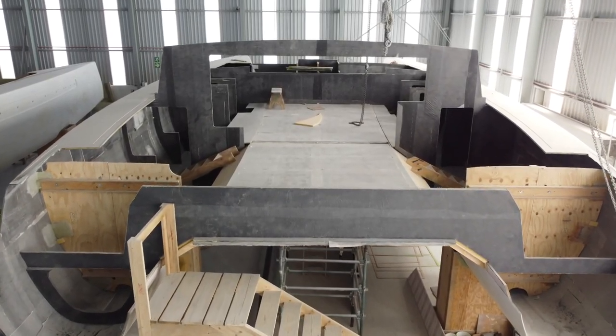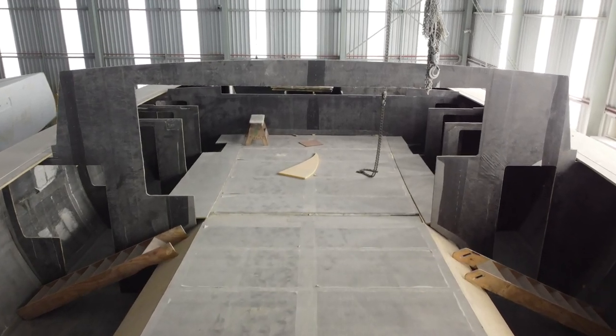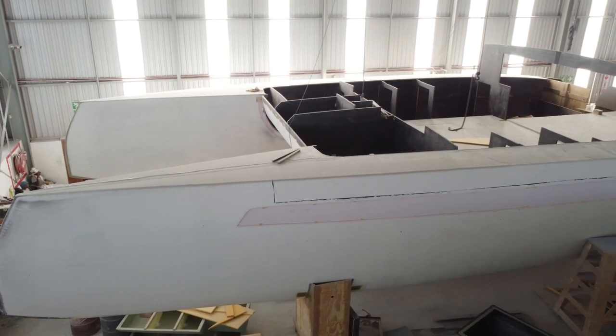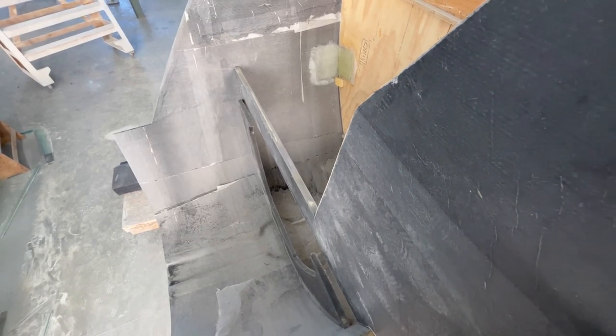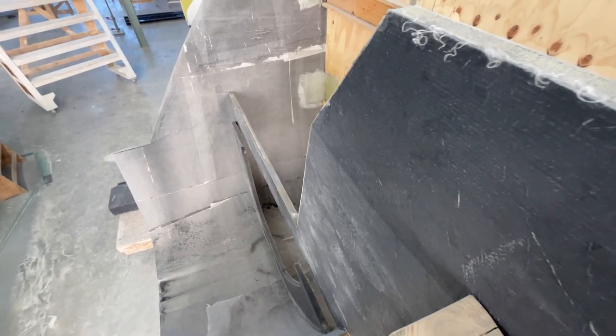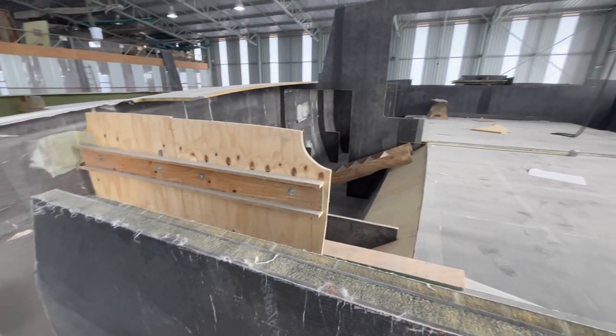The 580 is to date the fastest Balance Catamaran that we've designed. Her hull fineness ratio is really lean. The width of her hulls is marginally wider at their widest point than a 526 and yet she's considerably longer, so she's really going to be quite a fast boat.